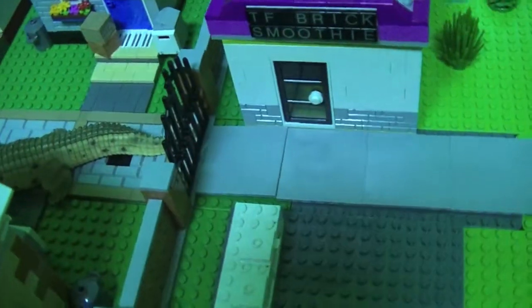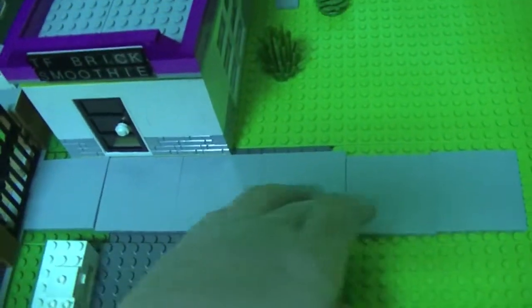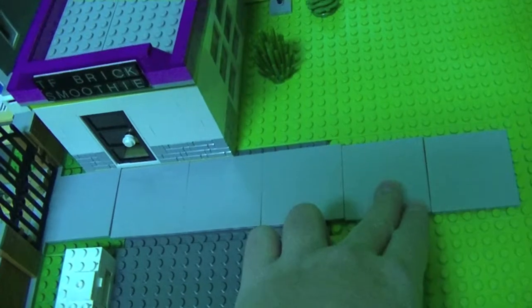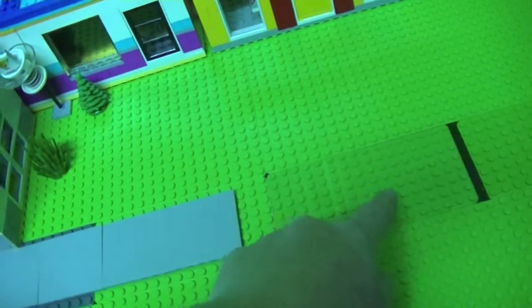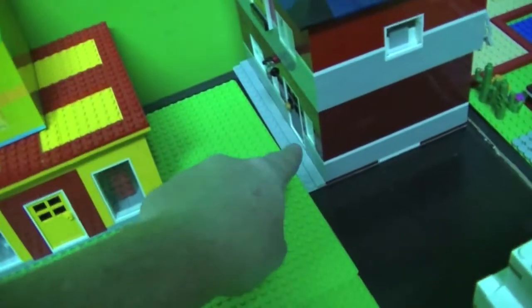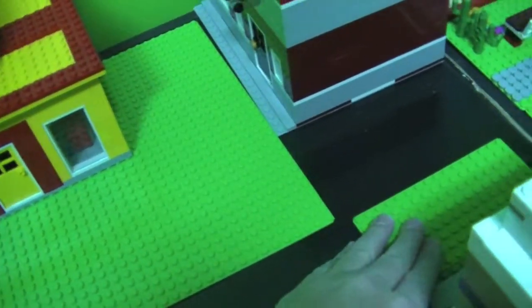I put a couple of these little 6x6 plates here to try to make a pathway. I don't think I have any more so I need to double check, maybe try to order some more. I did finally order some base plates to finish off this area. I need to put this on a bigger base plate, but I ordered the plate for over here.